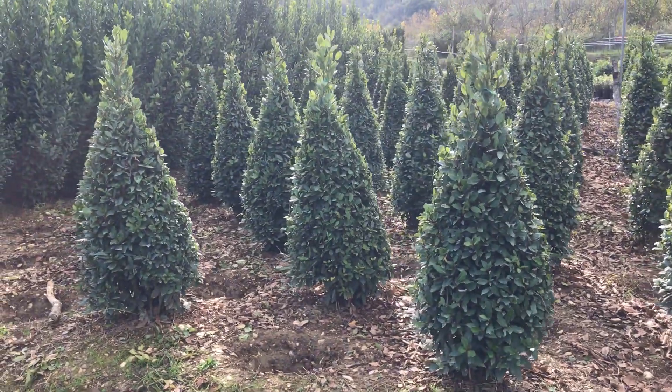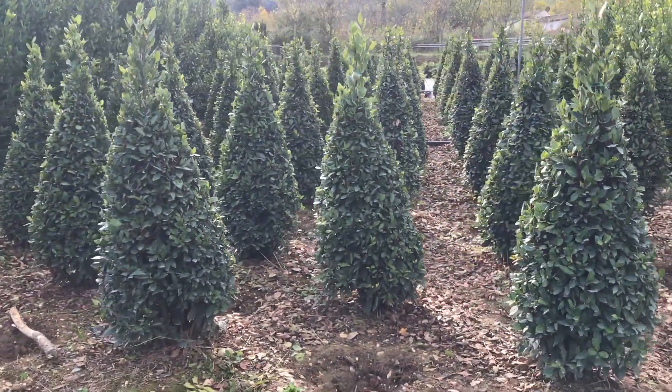Some of these plants will be available at Big Plant Nursery from March and April 2018.